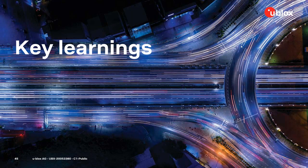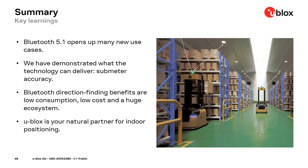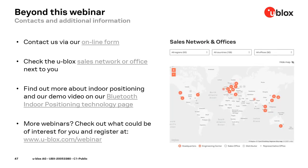To summarize the key learnings: Bluetooth 5.1 opens up many new use cases; we have demonstrated technology capable of delivering sub-meter accuracy; Bluetooth direction finding benefits include low power consumption, low cost, and a huge ecosystem; and u-blox is your natural partner for indoor positioning. You can reach us via online form or our sales network, visit our new Bluetooth indoor positioning technology page, and find more webinars at ublox.com/webinar.